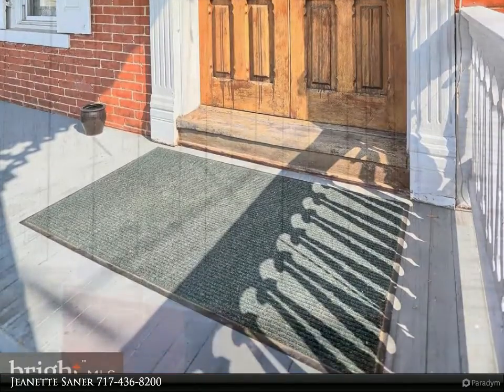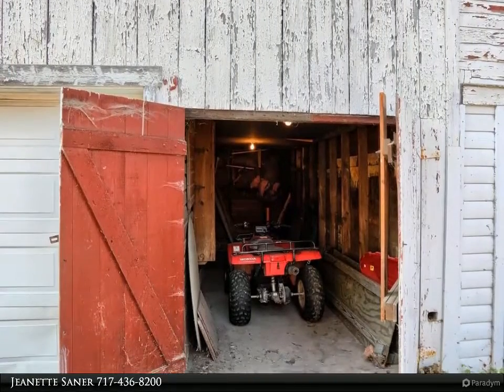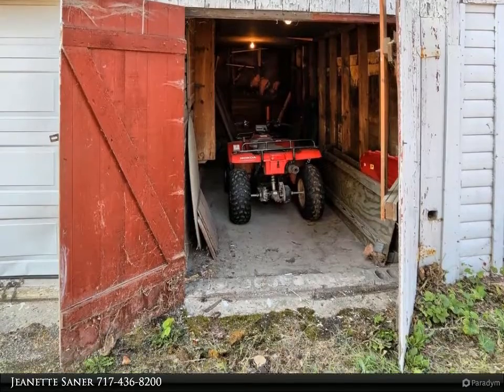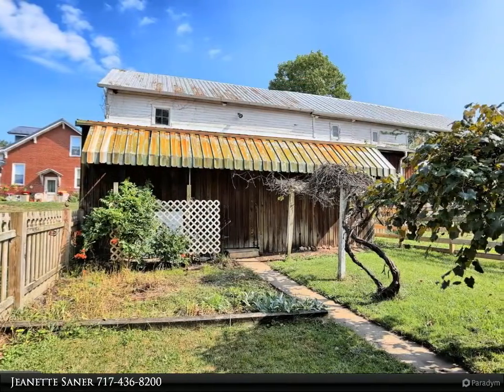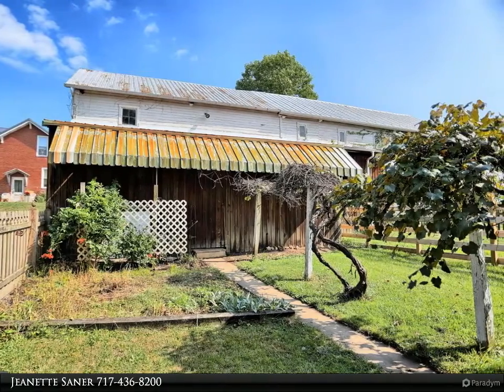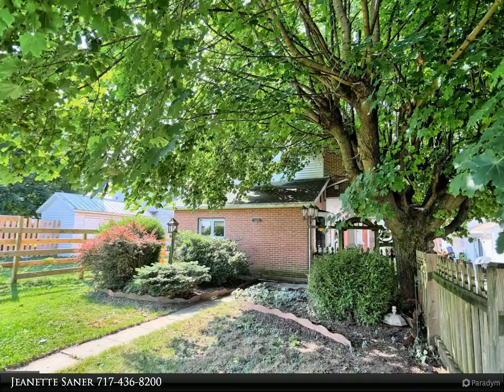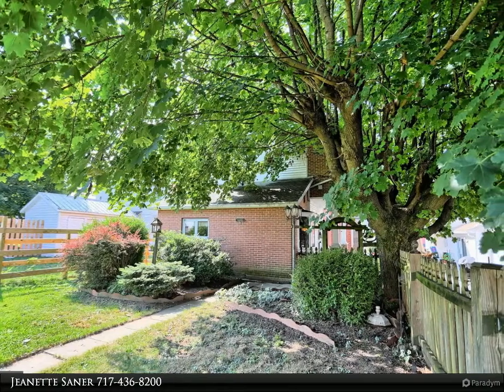Grape arbor and garden fences in the rear yard, plus a side patio for shaded relaxation and family fun. Where else can you find this much home? Total taxes equal $1,642 per year. For more information, review the details below or contact Jeanette Saner at 717-436-8200.